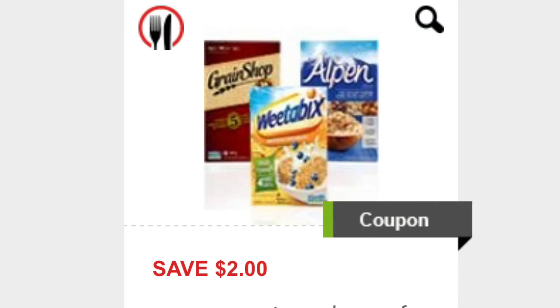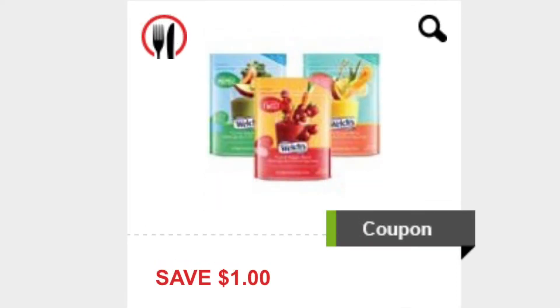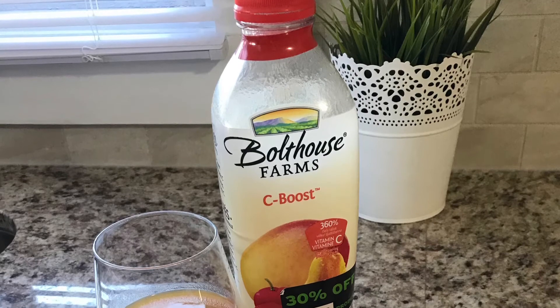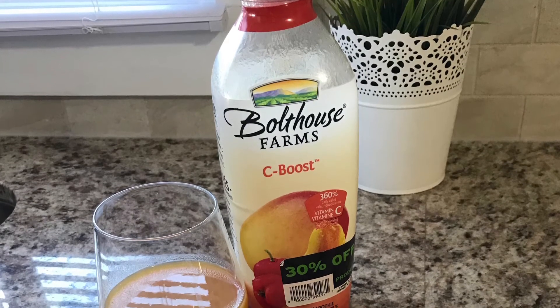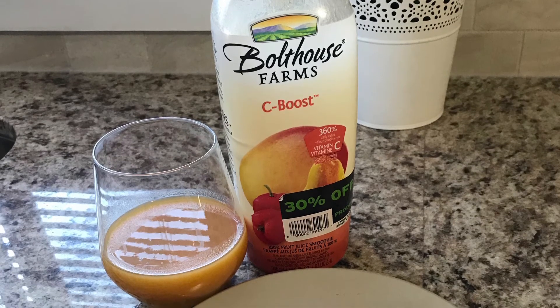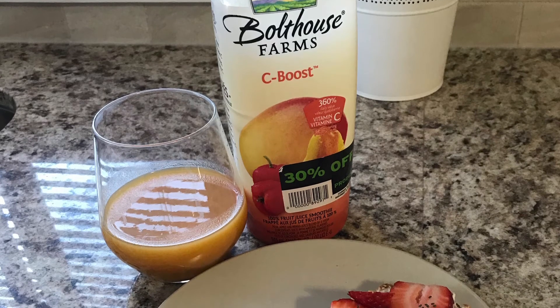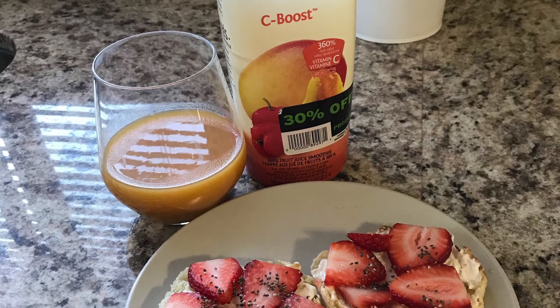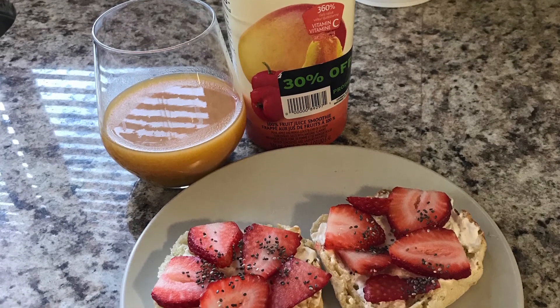This breakfast featured Bolthouse Farms juice. These are quite expensive, so I look for bottles marked down with an upcoming expiry. The breakfast itself was an English muffin topped with cream cheese and strawberries. I get the English muffins at Costco — a four-pack for $3.99, which beats any dollar no-name brand. The strawberries are a price-matching item and I apply rebates when I can. I also top it with chia seeds — nobody beats Costco's giant bag of chia seeds. For the cream cheese, if you subscribe to the Kraft website emails you'll be notified of new coupons, so I price-matched and stocked up.